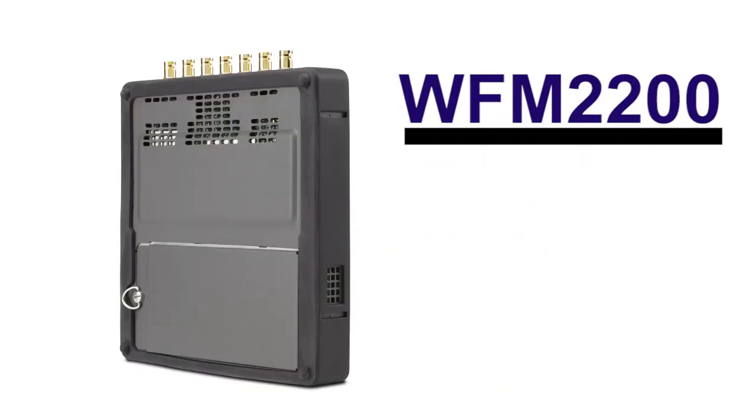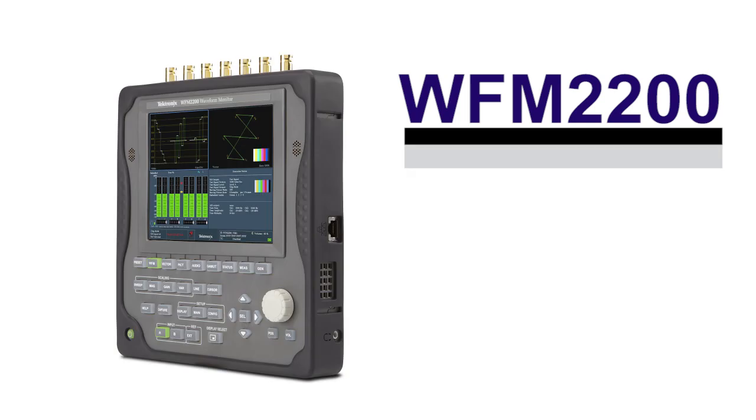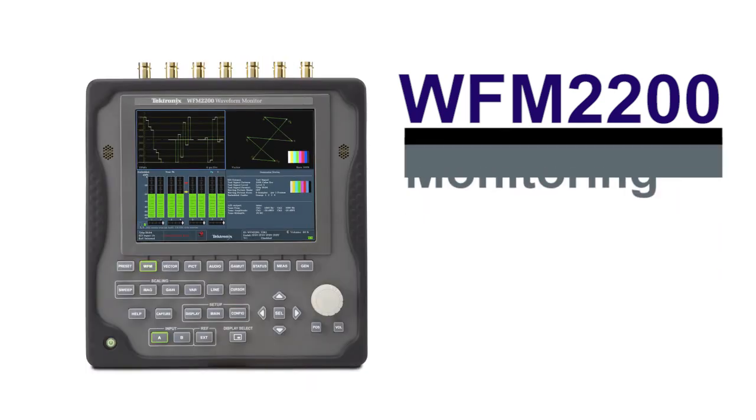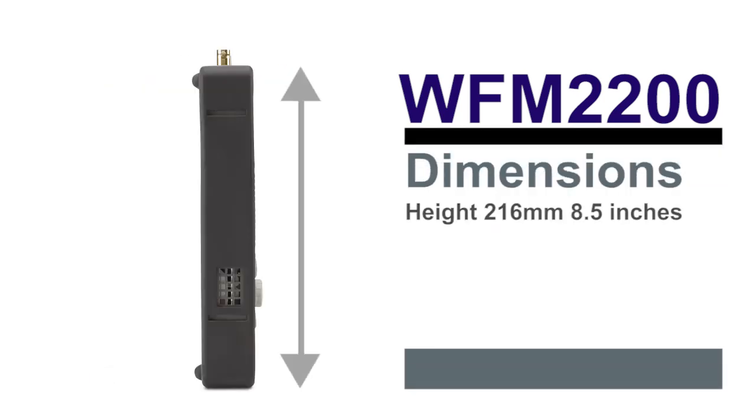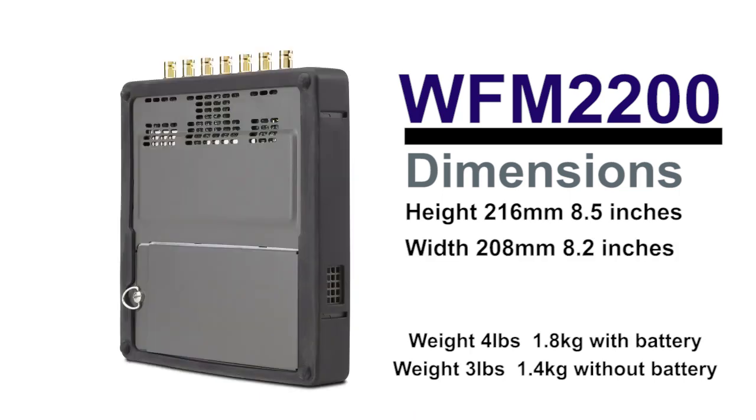The WFM2200 is an ideal portable tool for monitoring and measurement applications, whether on location or within the facility, offering a compact size and weighing in at less than 4 pounds.